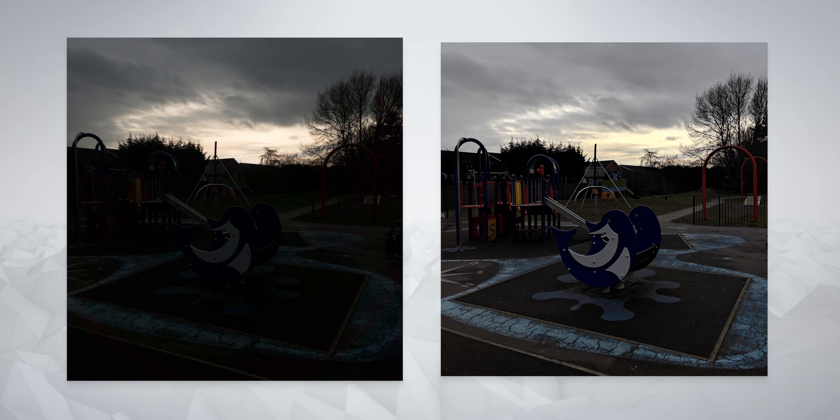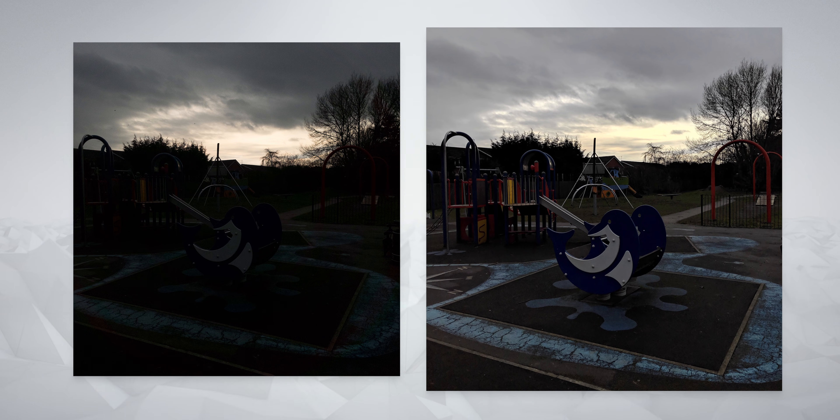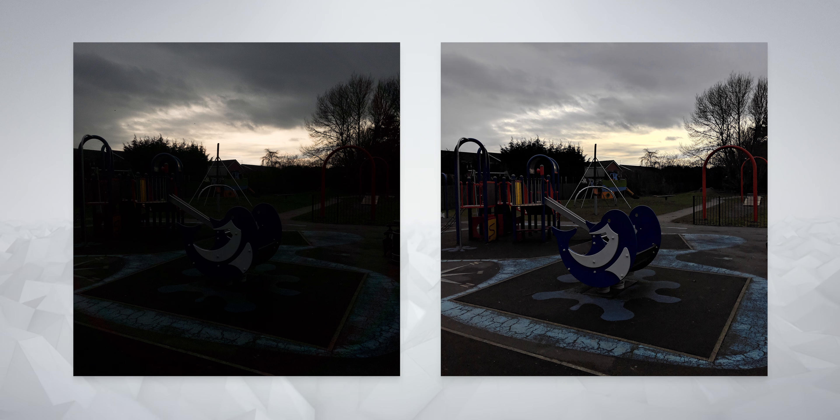Here are two photos. On the left, we have a shot from the 12 megapixel camera on the S7, and on the right, one from the 12.2 megapixel on the Pixel. The difference is night and day. The Pixel has more clarity, better colors, a greater dynamic range, and more.